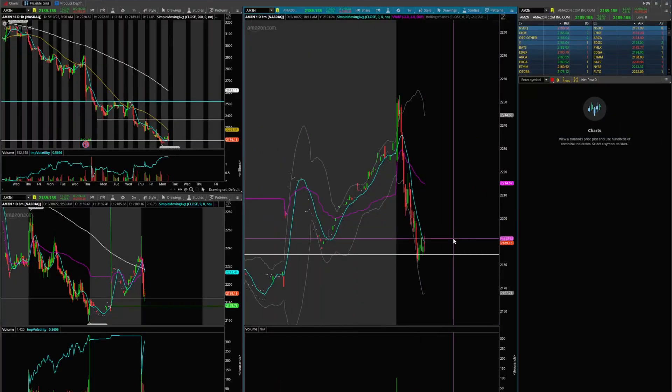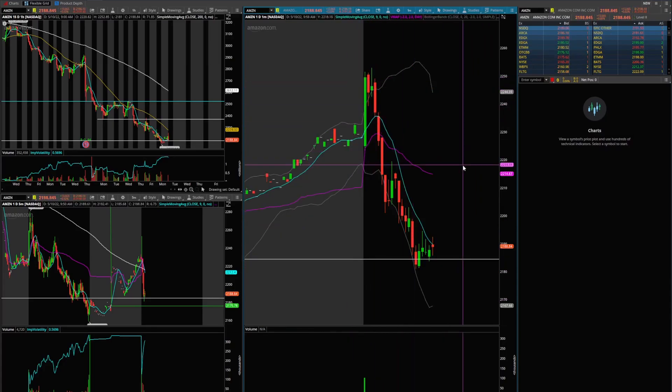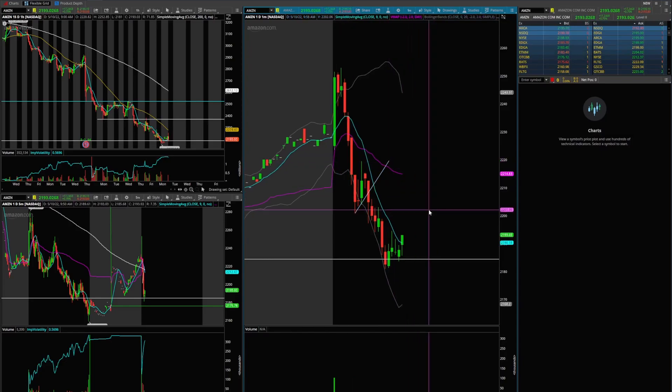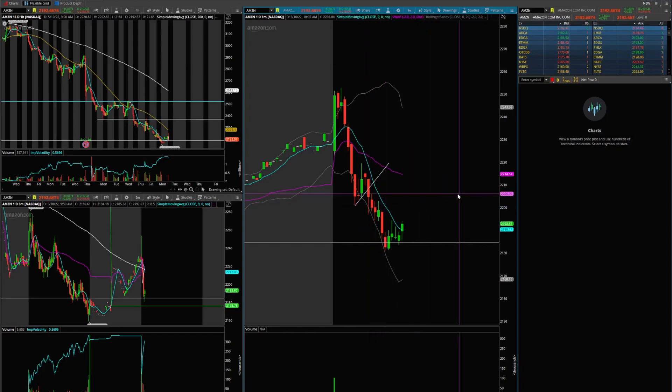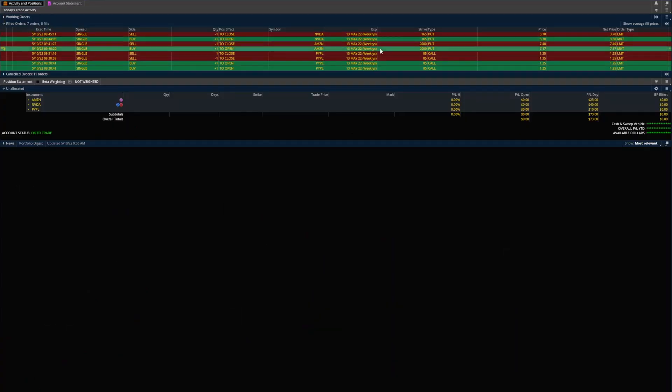Second trade — Amazon. I just saw how weak Shopify was and I knew Amazon kind of needed to trade with that. So I was looking at this flag break. This was as the market was dropping, so I was really confident. I took it on this candle and rode it down. I knew Amazon kind of shakes out a little bit after the flag breaks. I held on even through this candle, but wasn't feeling comfortable, so I ended up taking it off — especially because it was a giant contract. How much did I pay for that? 700 bucks for one. I mean, that was tough.